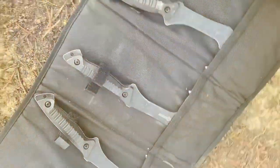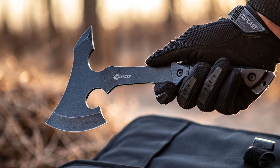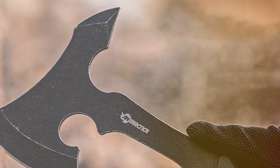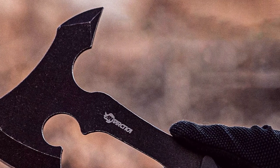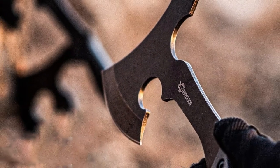The number five position is held by the Antarctica Throwing Axe and Knife Set — a versatile combo that packs a punch. Crafted with precision and quality in mind, this set includes three throwing axes and knives, making it perfect for both beginners and seasoned throwers. The axes feature durable stainless steel construction, ensuring they can withstand rigorous use without losing their edge.